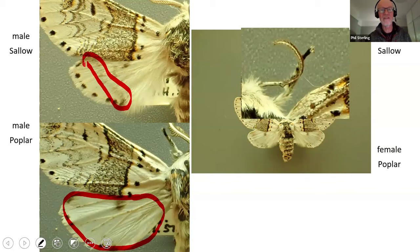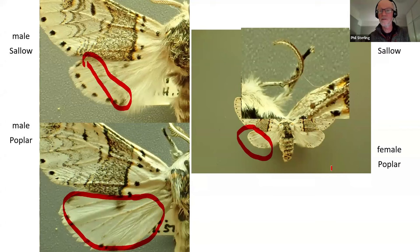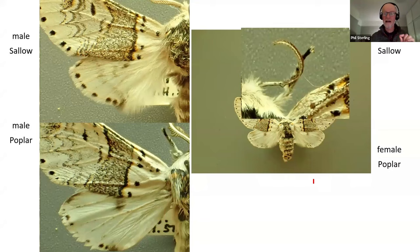This does not work with the female - we can see that on the female poplar kitten on the right-hand side. That's a key feature for identification of the male. There's just one other thing to think about: the dimensions of the moths. I've said the poplar kitten is a much bigger moth than the sallow kitten, and here I've provided you with the dimensions. I'm using the term wing length - the length from where it joins the thorax out to the apex of the wing. Wing span is twice that.